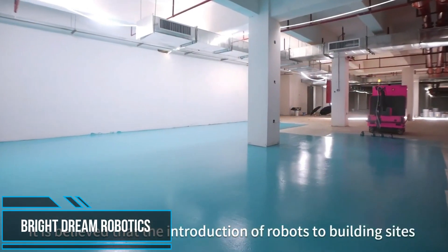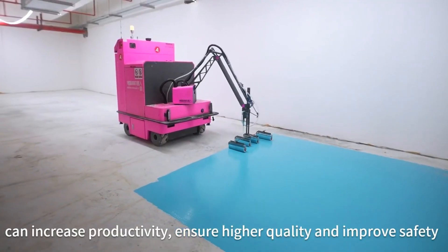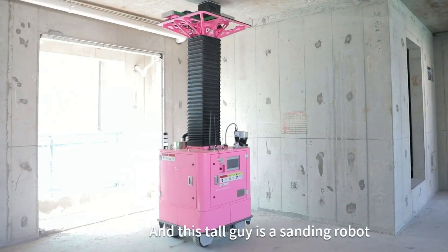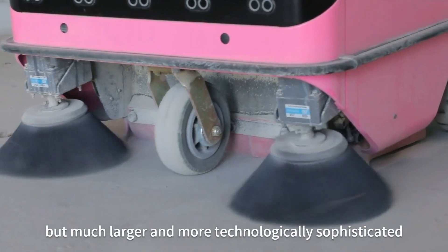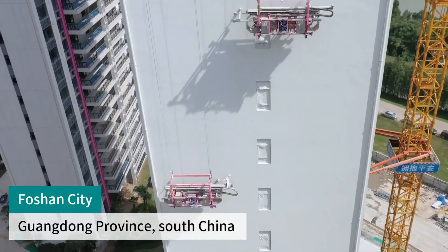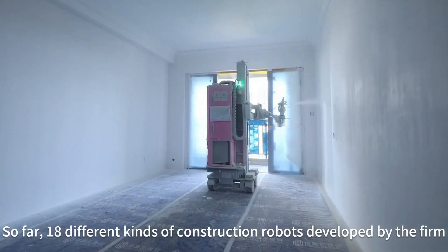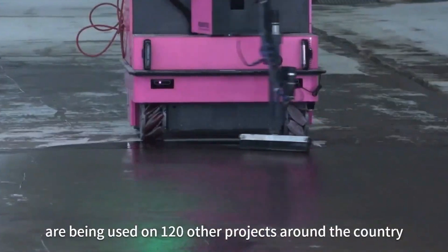Given recent advancements in technology, the use of robots to build houses at construction sites is no longer science fiction. China Bright Dream Robotics has developed a series of intelligent construction solutions as part of companies' high-quality sustainable development through technology and model innovation, to promote the transformation and upgrade of the construction industry. The manufacturer is producing and applying the products of construction robots, BIM digitalization, new construction industrialization, creating and practicing a new construction organization mode.